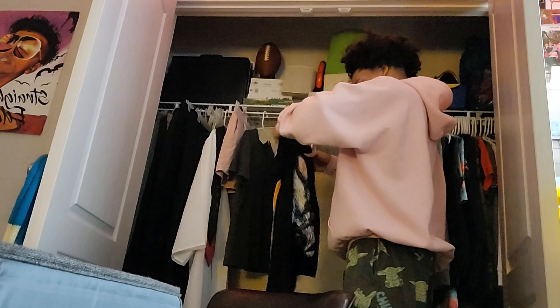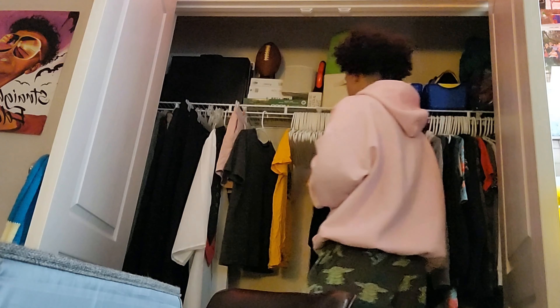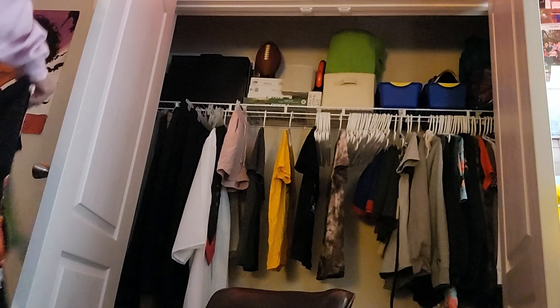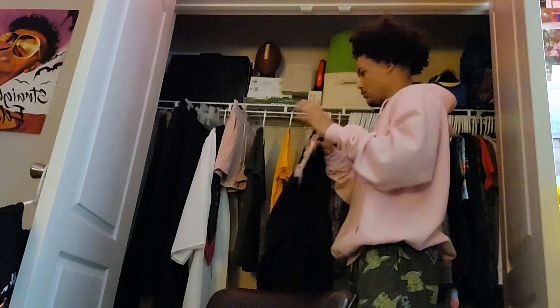Let's get started. I just finished hanging up wet clothes from laundry from last night.